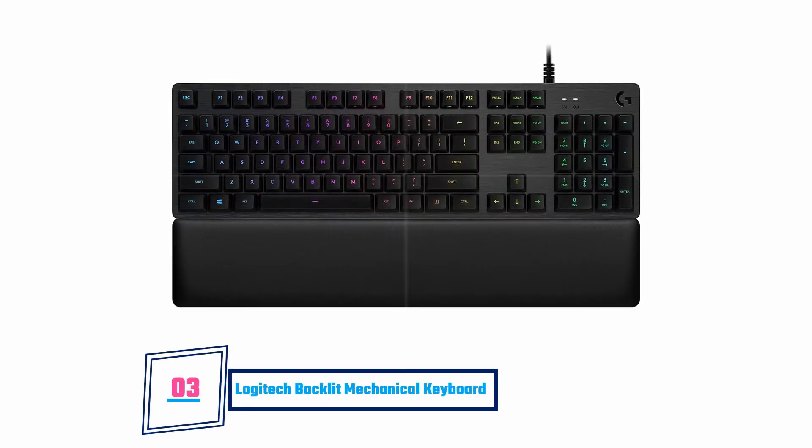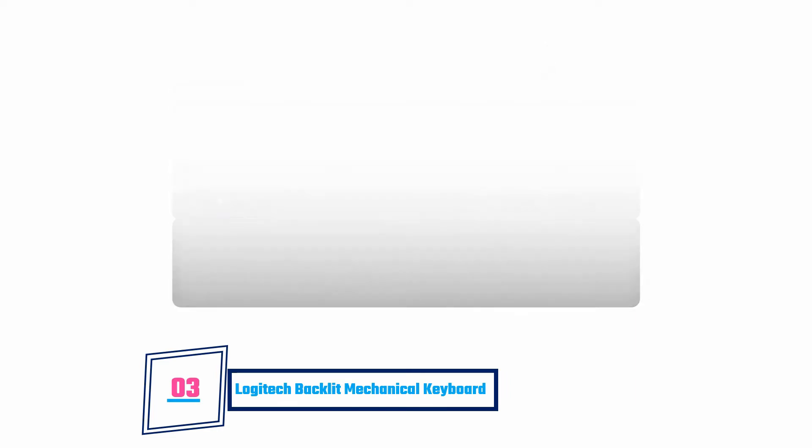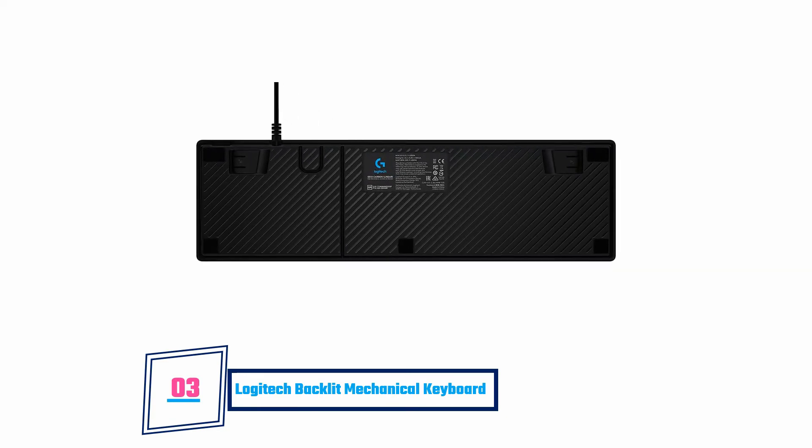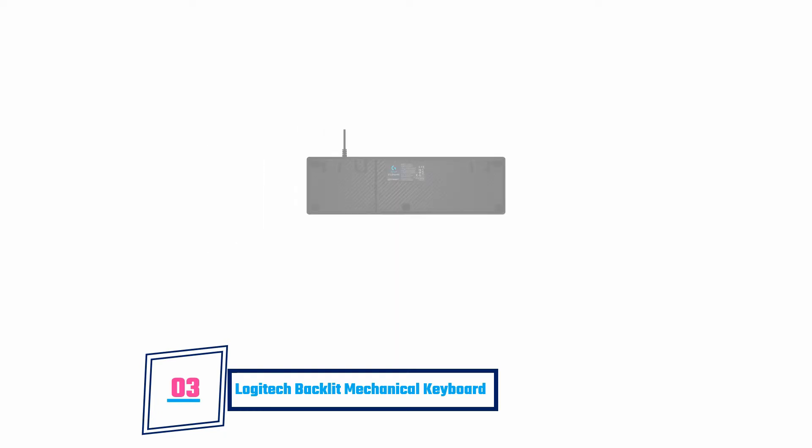Logitech Backlit Mechanical Keyboard. This mechanical keyboard leverages on the linear key switches feature to give a soft and smooth typing experience. The individually lit keys enable easy use in dark environments. Soft and strong shape memory foam padding provides a comfortable wrist rest.